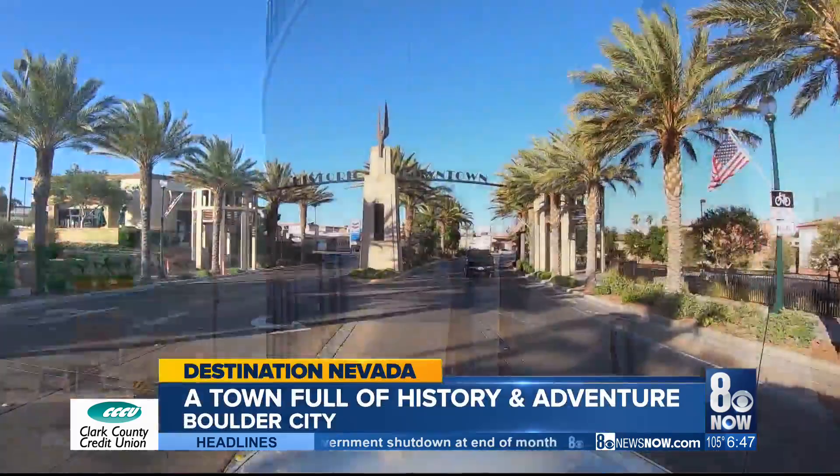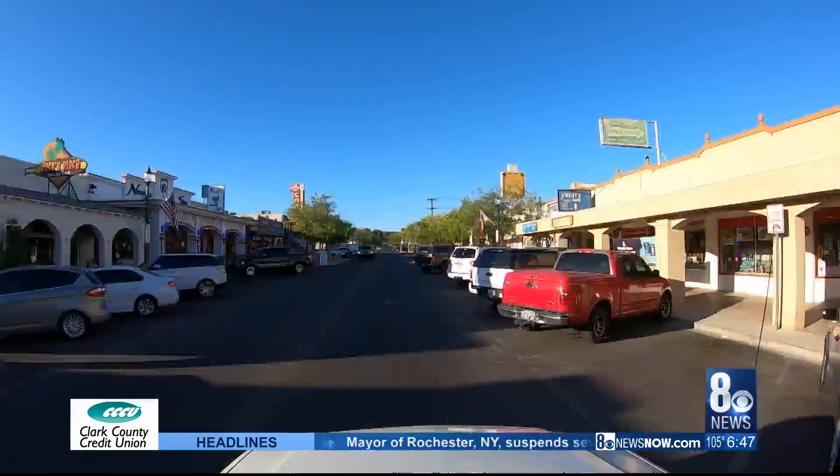A short drive just southeast of Las Vegas brings you to Boulder City. It's full of history with a small-town charm. Here, everybody knows everybody. A real small-town feel, and I just love it here.